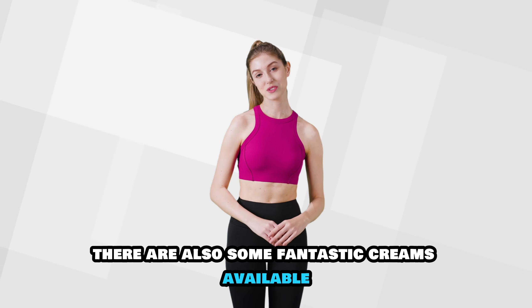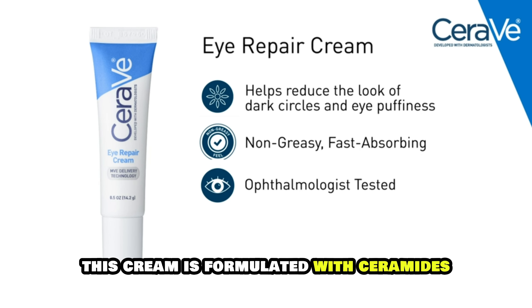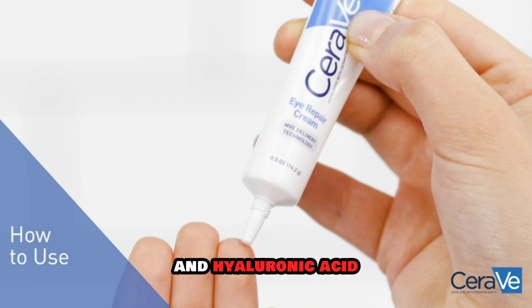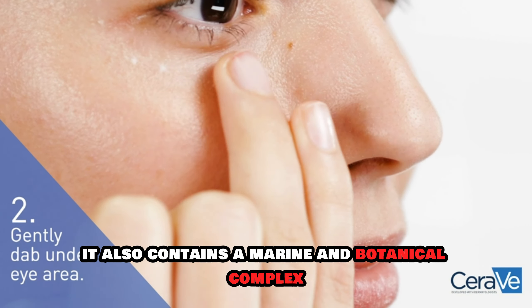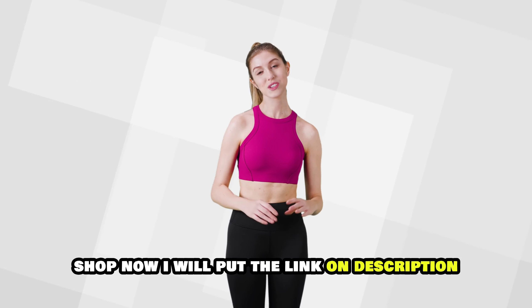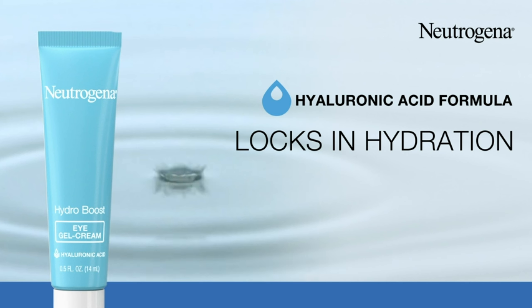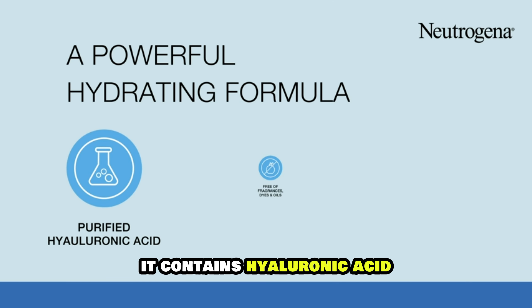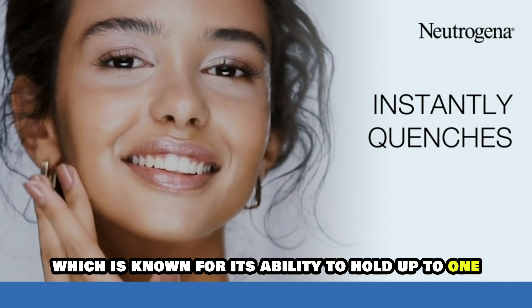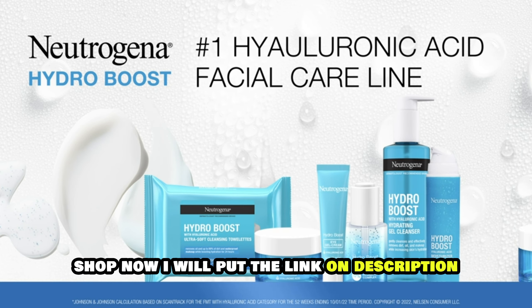Besides home remedies, there are also some fantastic creams available that can help reduce under-eye bags. First: CeraVe Eye Repair Cream. This cream is formulated with ceramides and hyaluronic acid to help restore the skin barrier and retain moisture. It also contains a marine and botanical complex to reduce the appearance of dark circles and puffiness. Second: Neutrogena Hydro Boost Eye Gel Cream. This lightweight gel cream is designed to boost hydration and lock it in all day. It contains hyaluronic acid, which can hold up to 1,000 times its weight in water, making it a powerful moisturizing ingredient.